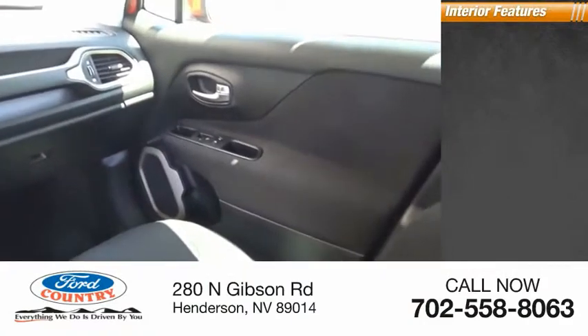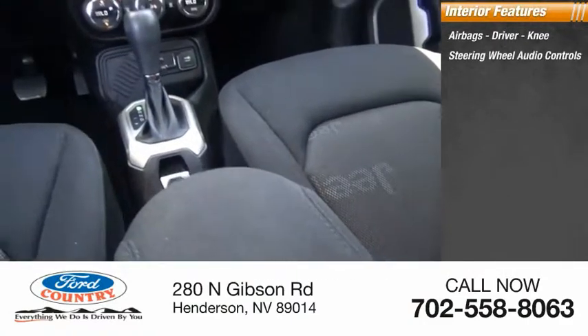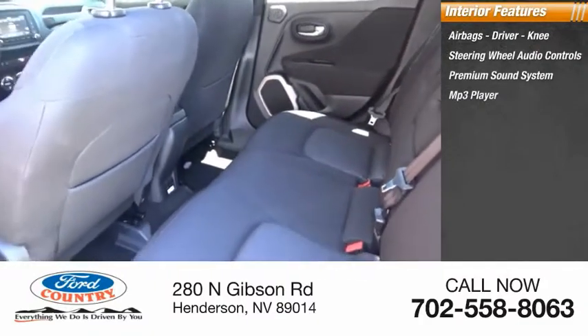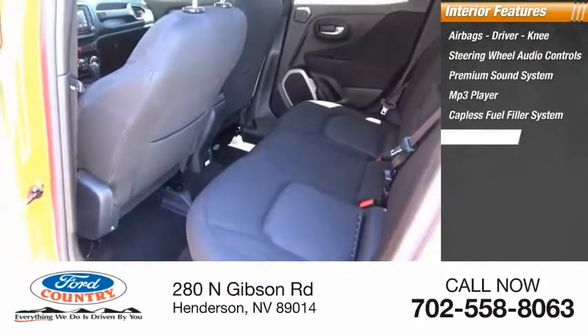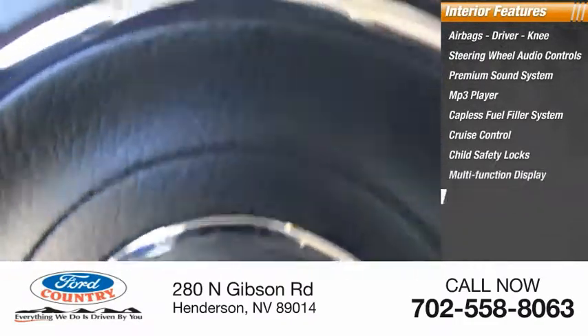Inside you'll find airbags — driver, knee — steering wheel audio controls, premium sound system, MP3 player, capless fuel filler system, cruise control, child safety locks, multifunction display, power door locks, and power windows.